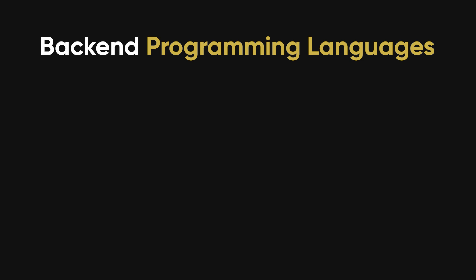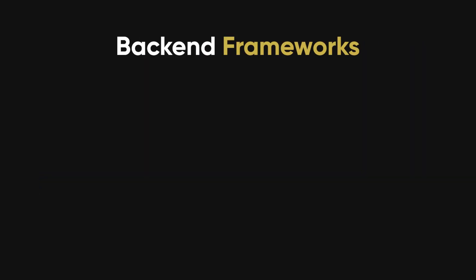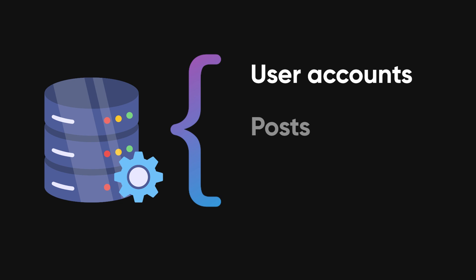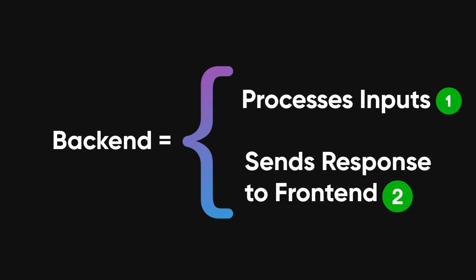Back end development uses programming languages like Python, PHP, and Node.js, and frameworks like Django or Express.js, to build the logic behind a website. It also relies on databases to store information such as user accounts, posts, and comments. Think of the back end like a brain — it processes all the inputs and sends back the right responses almost instantly.